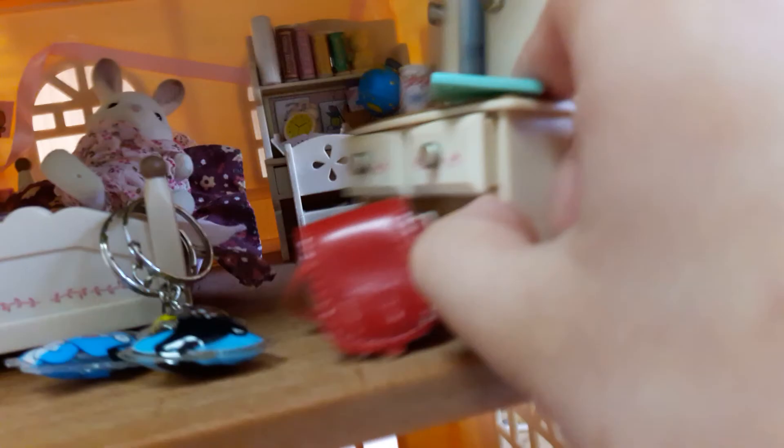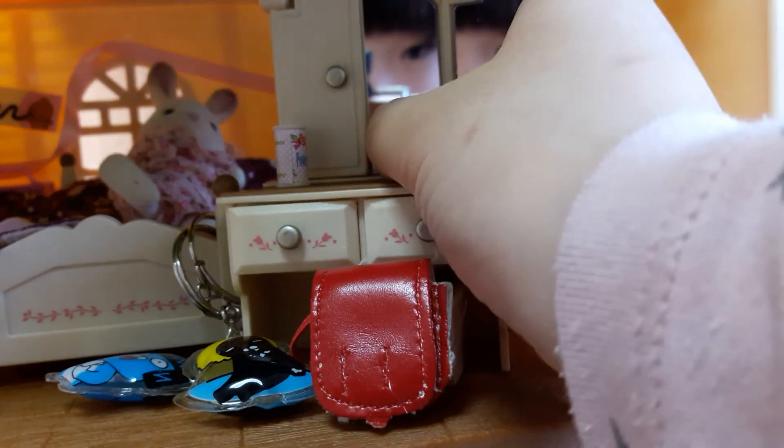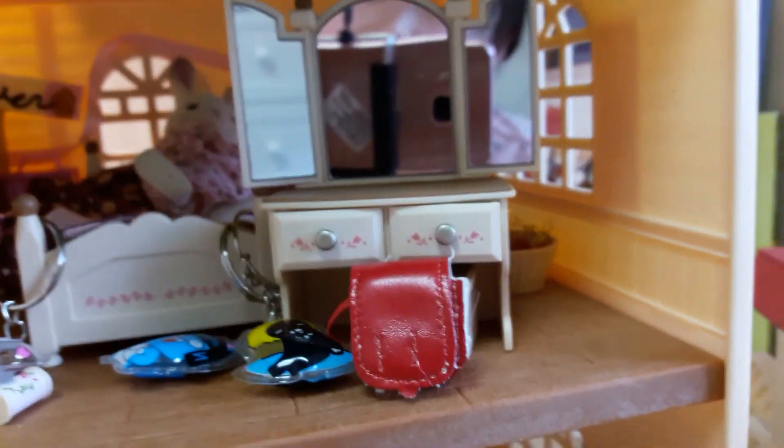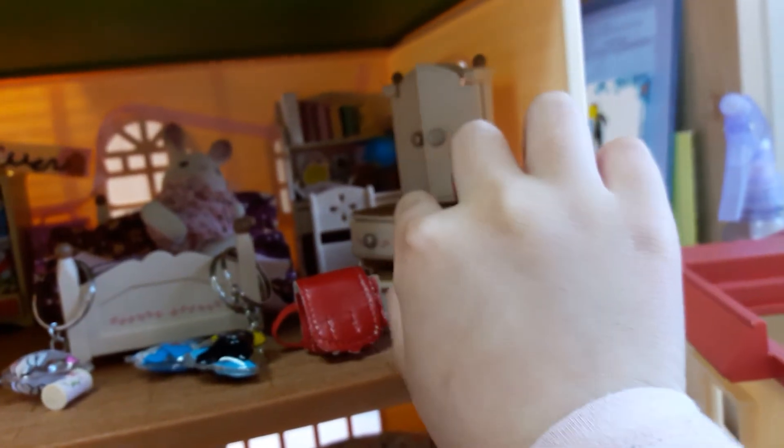What's cool about this vanity is that you could — it folds up into a mirror. Ta-da! So that's why it's so, so cool. And we'll close it up and we could put it back there.